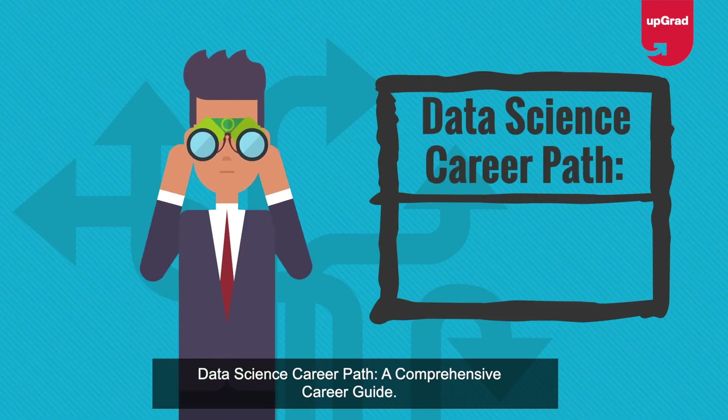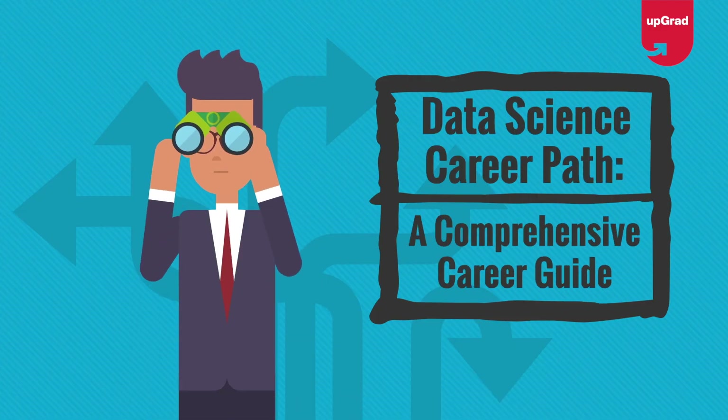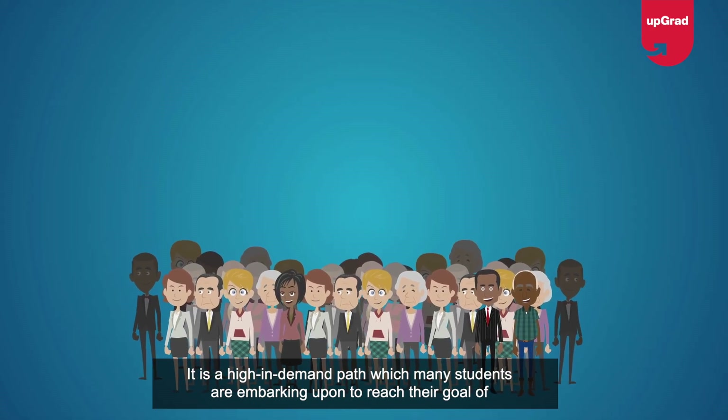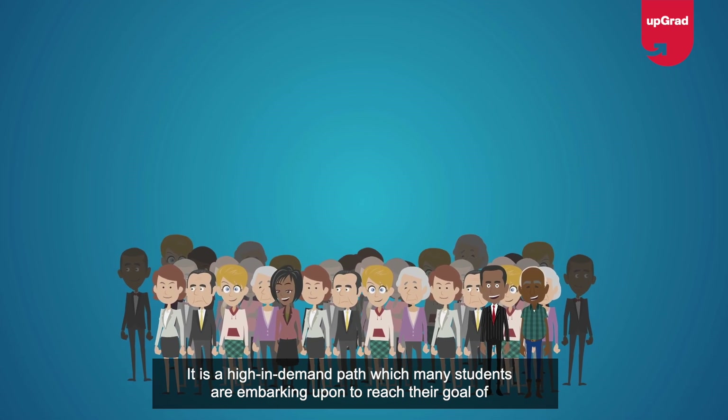Data science career path: a comprehensive career guide. Mastering and developing skills in the field of data science is the data science learning path. It is a high in demand path which many students are embarking upon to reach their goal of becoming data scientists.